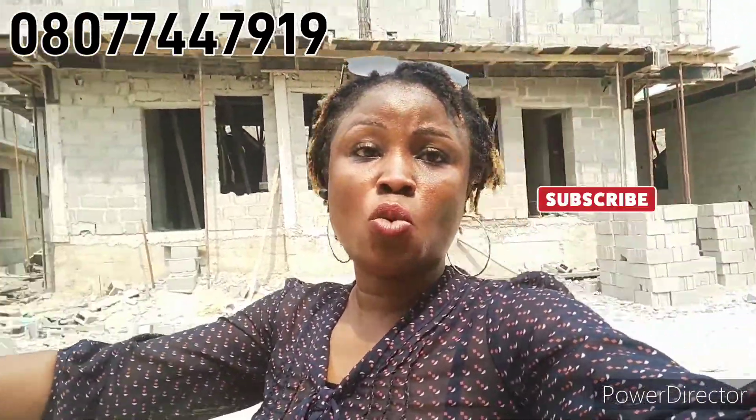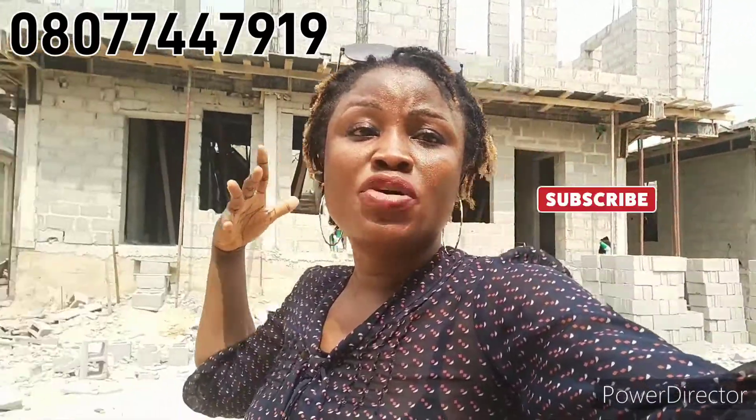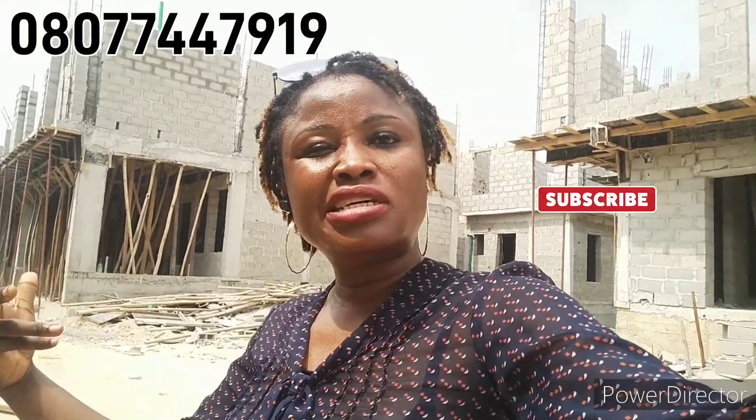Workers are still on-site working. It's in very close proximity to Lekki Phase 1, Victoria Island, and Ikoyi. Take advantage of this. You can buy and put it out for Airbnb — shortlet — where you can make money per night. Per night you can make between 40,000 naira upwards. It has a high rental value. The annual rental value in this location is from 3 million naira and above.